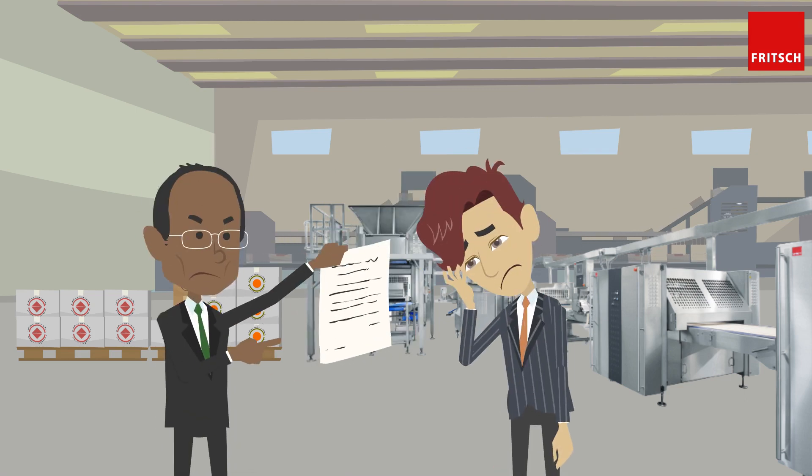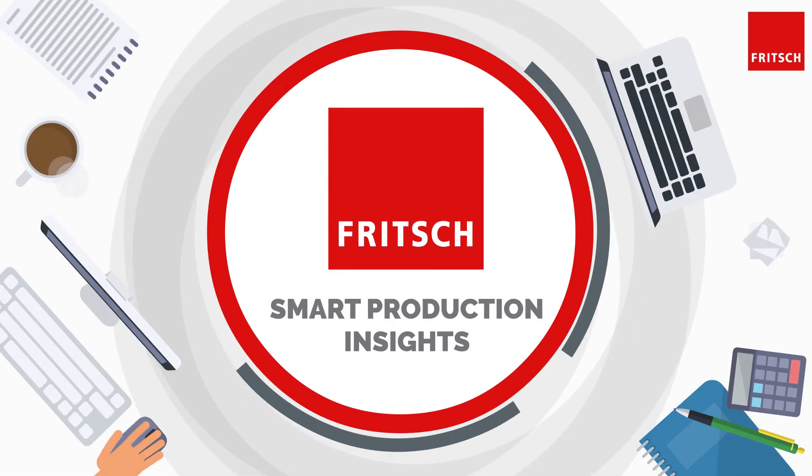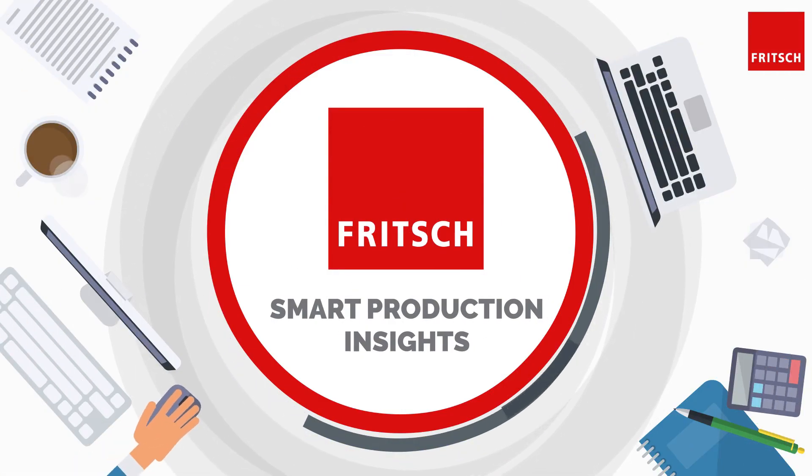This makes it difficult for him to fulfill the contracts with his customers on time. The Fritsch Smart Production Insights provide a remedy.